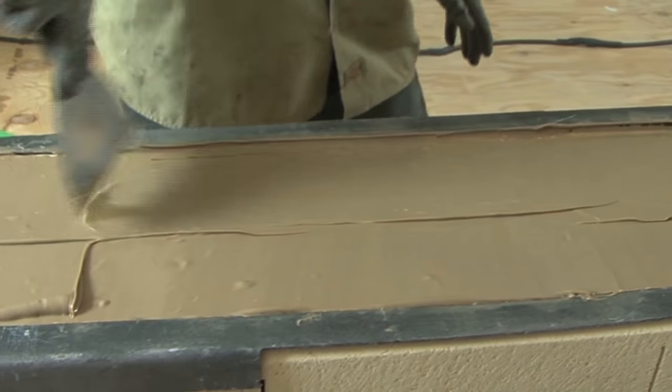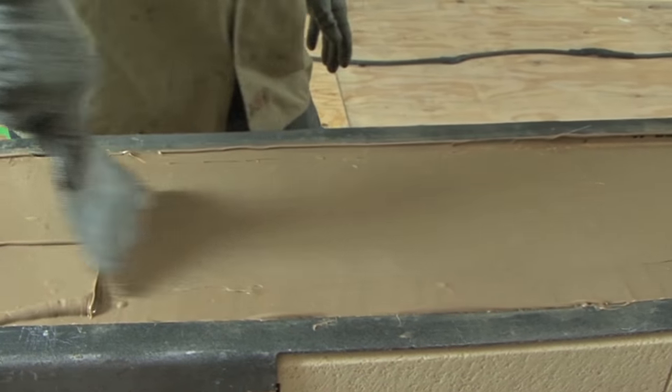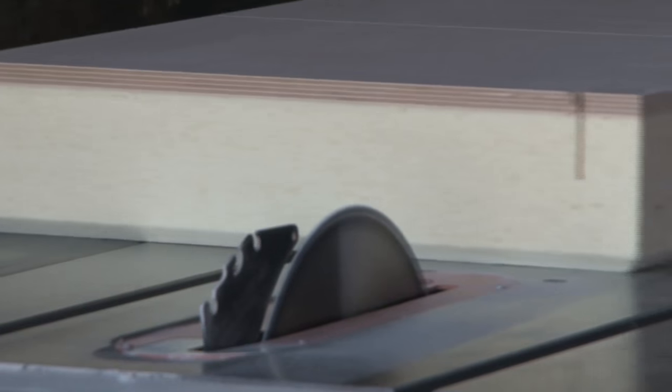The LNG barge is the first of its kind in North America. It's definitely the first of its kind for Conrad Industries. We're setting the standard as we go. We're helping the industry grow the LNG market in North America. It's a bunkering barge, 2,200 cubic meters.